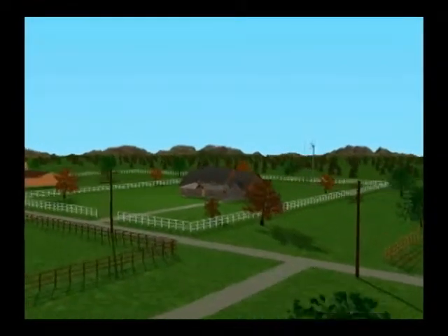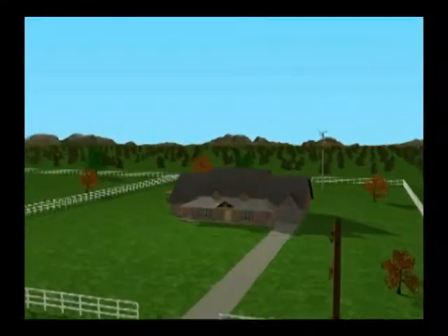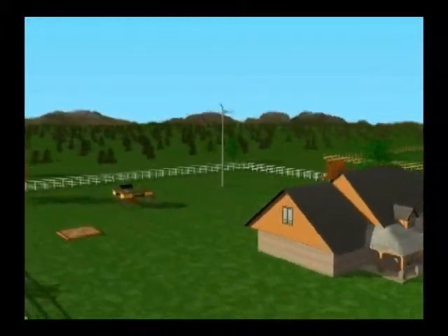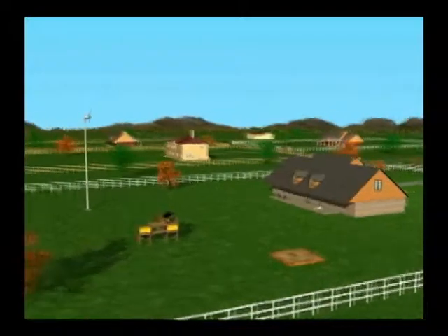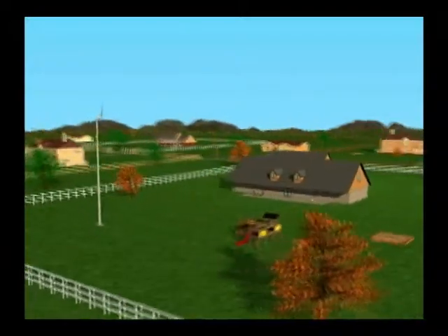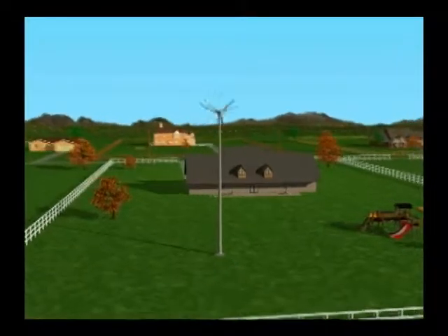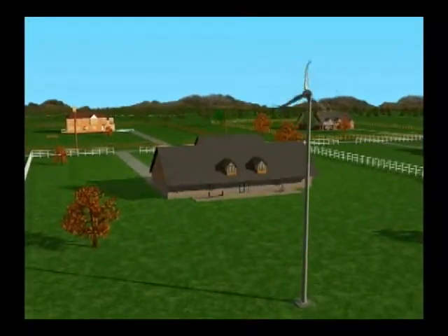Southwest Wind Power, the world's leading producer of small wind generators, has introduced an entirely new technology in renewable energy for homes and small businesses. Skystream is a 1.8 kilowatt small wind generator engineered for groundbreaking efficiency and performance that converts clean wind energy into inexpensive electricity unlike ever before.